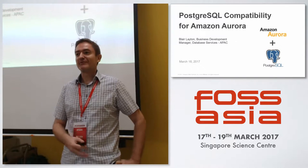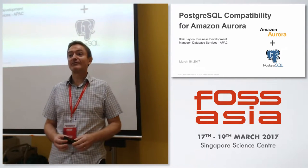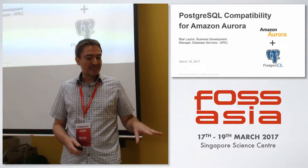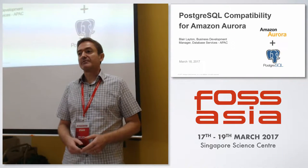If you go to Amazon and talk to people and ask how long they've been there, a lot of people are less than a year. So I'm like part of the furniture, if you like. What I do is I focus on our database services from a business development perspective.